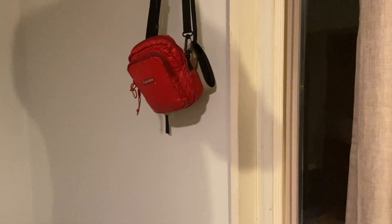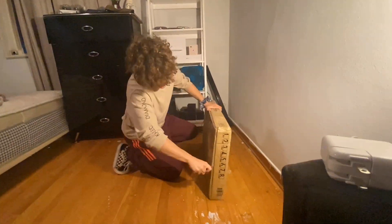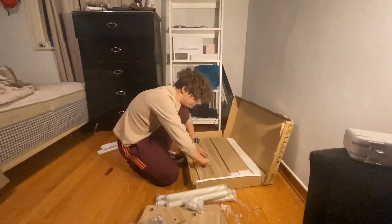Over here we have my bed with Lizzie eating popcorn and my low nightstand, and then I have our bags hung up over here — that's just where we keep some stuff right there. But here we go, the main part of the video — we will be putting up this desk.